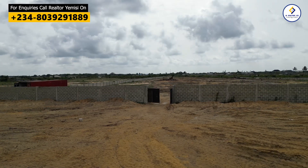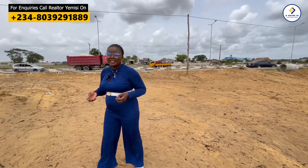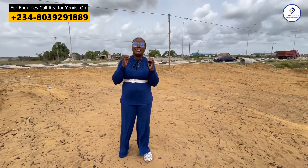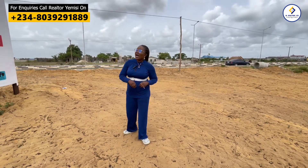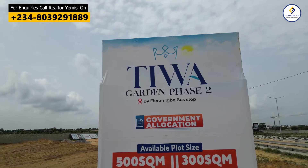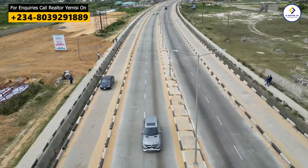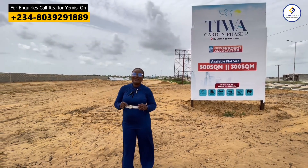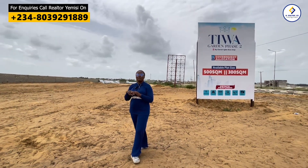It is important for you to come here first because this is a newly launched property. From experience, it is easier and cheaper for investors to plug into a project when it launches newly, because you will be buying it below the market value. I present to you Tiwa Garden Phase 2 here in Elenogbe, Ibeju-Lekki. This is a newly launched property still selling at the pre-launch price, so as a smart investor coming on board now, you'll be buying at a very affordable price.